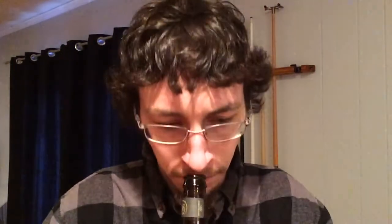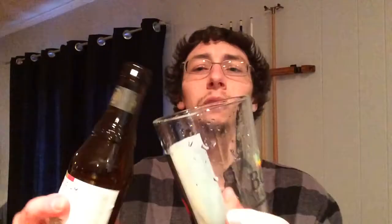Smells like your typical Belgian Triple in my opinion. Smells bubble gummy, citrusy, floral. Smells like this one's going to be really good. So I got my Bob Glass — let's pour it up and see how this one is.